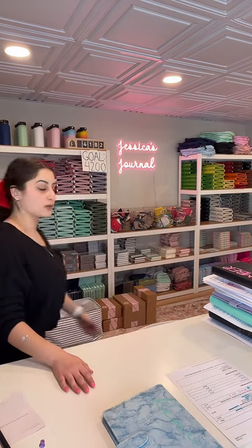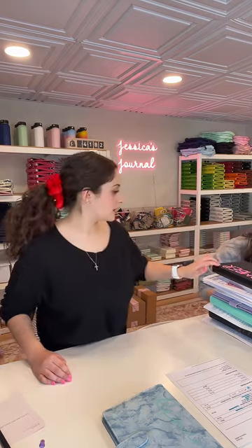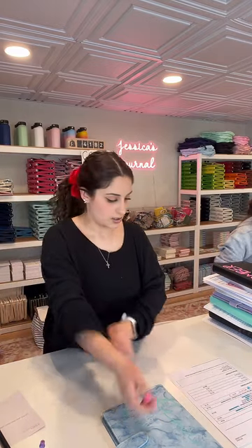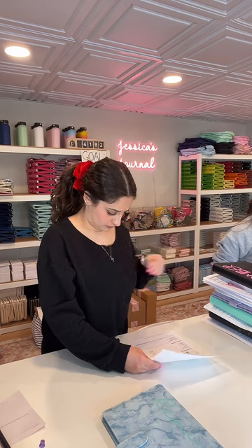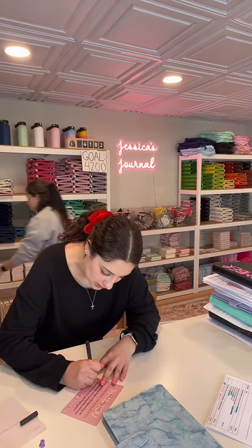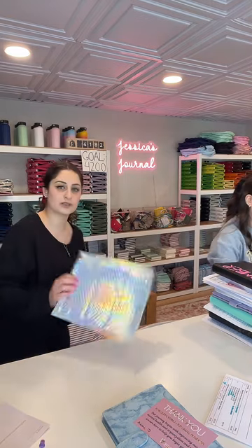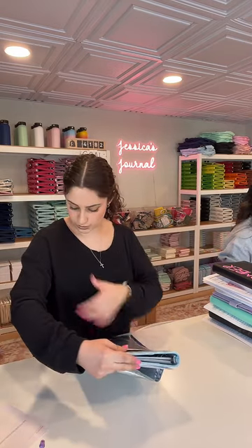Hello everyone — thank you so much for the order. Our order goal just changed. For anyone who's wondering, we sell journals and stationery products, mainly focusing on your mental health, physical health, and organization, or you can use them just for fun. Our website is jessicasjournal.com, and we offer a code of SELFCARE10 for a 10% discount on your order.